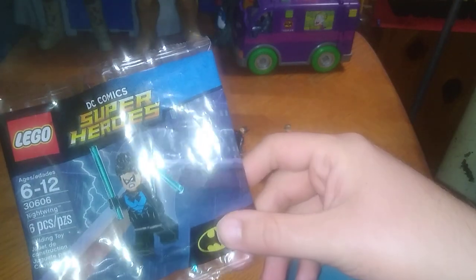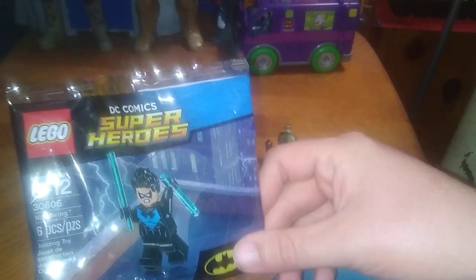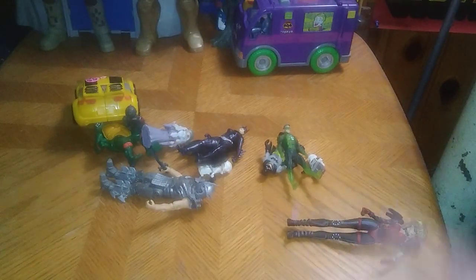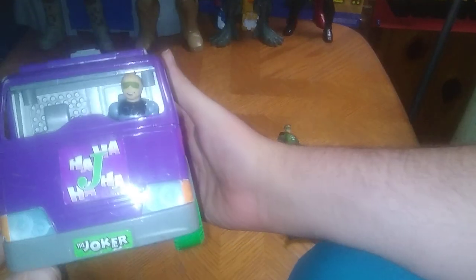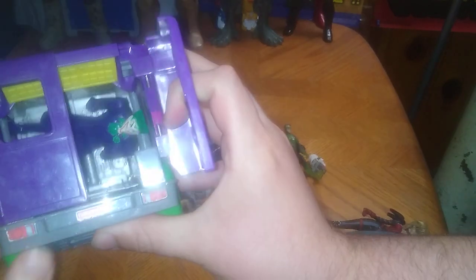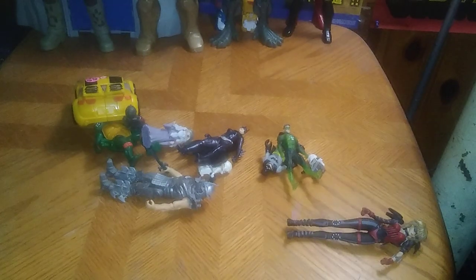Got another flea market thing — it came with a Justice League movie minifigure and I got it for like 50 cents. Got another freebie right here — this is the Joker van. I put a random Imaginext character in there and we got Joker taking a ride in his own van. Free stuff is always awesome — you don't pay a dime for it.